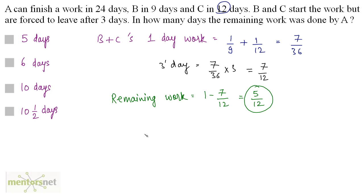The work done by A should equal 5/12. A's 1-day work times the number of days must give 5/12. A's 1-day work is 1/24 because A finishes the work in 24 days. So 1/24 times X equals 5/12. Therefore X equals 5/12 times 24, and since 12 times 2 is 24, that gives 10 days.